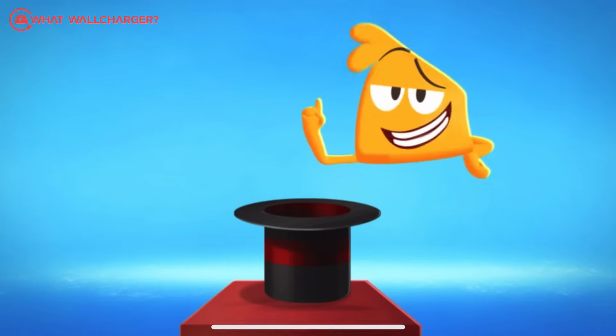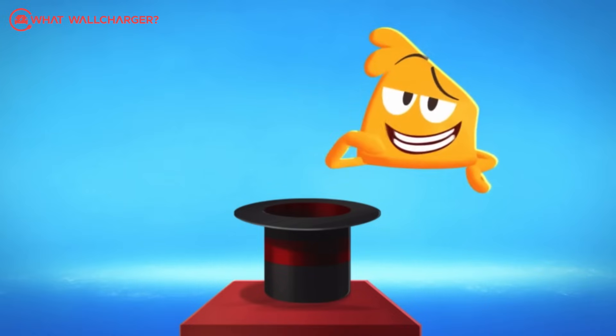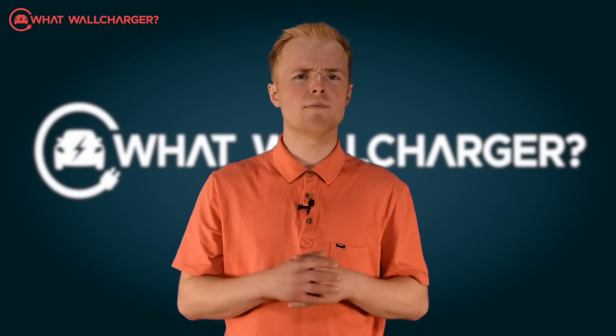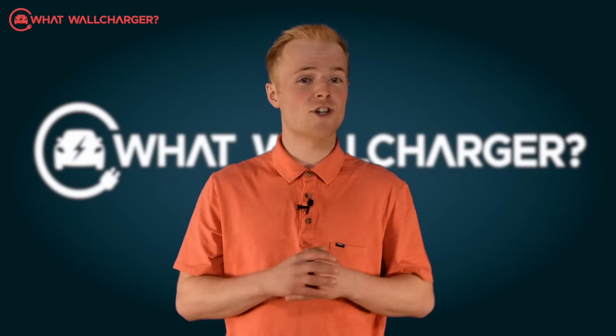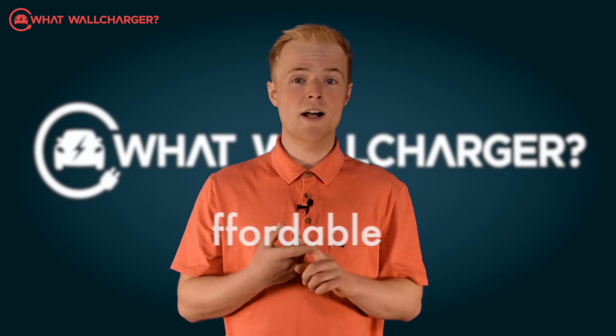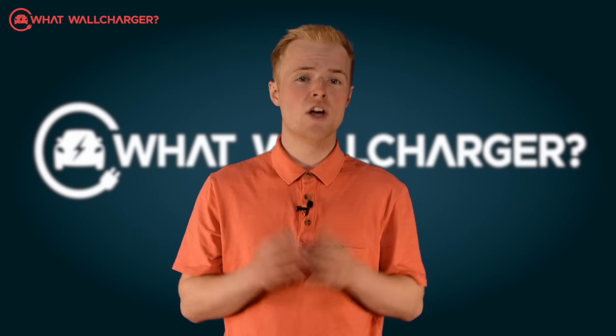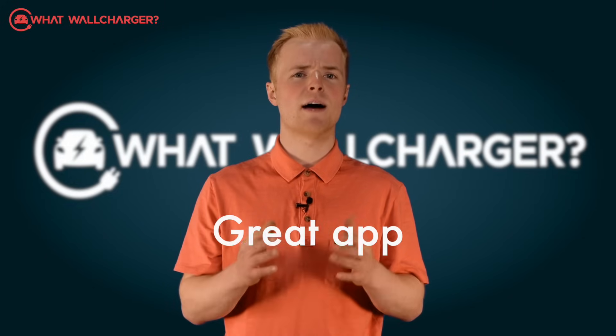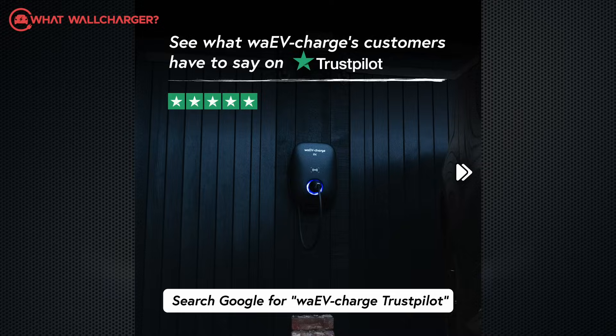The design is a bit squidgy and the tariff integration could be a little bit better, but this unit pretty much meets every standard that What Will Charger sets. It's affordable, it's got a great in-house installation service, solar integration, multi-car charging capability, a great app, and a Trustpilot rating that's almost perfect.